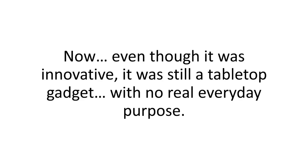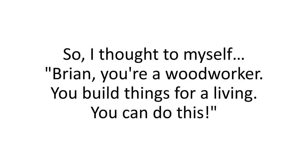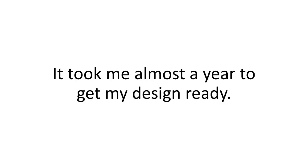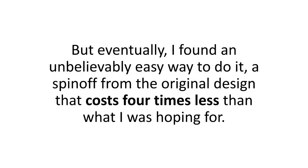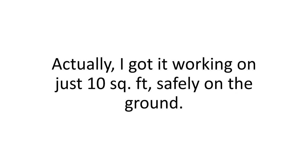Even though it was innovative, it was still a tabletop gadget with no real everyday purpose. It had to be full-scale to actually make a difference. So I thought to myself, Brian, you're a woodworker, you build things for a living — you can do this. It took me almost a year to get my design ready, but eventually I found an unbelievably easy way to do it — a spin-off from the original design that costs four times less than what I was hoping for. I had the perfect layout even for my lousy small 500-square-foot backyard, and I got it working on just 10 square feet, safely on the ground.